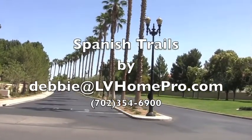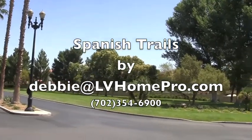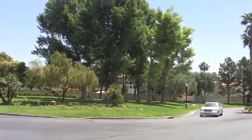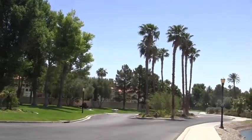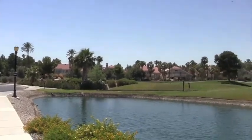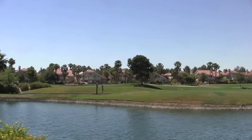Hi, this is Debbie at LVHomePro.com. Today we're inside the guard gates of Spanish Trails. This community is maybe a five to ten minute drive to the strip depending on traffic. Ten minutes to the northwest and you're in the heart of Summerlin with all of its shopping, so it's a great location, and of course the community itself is very nice.